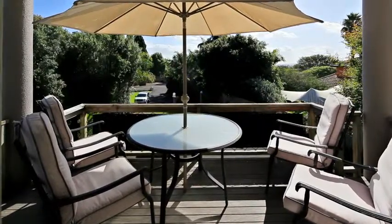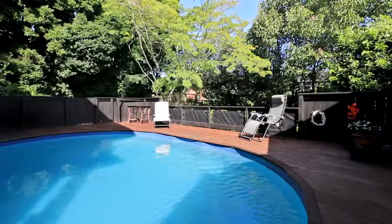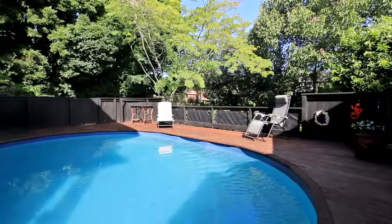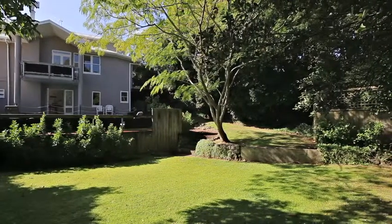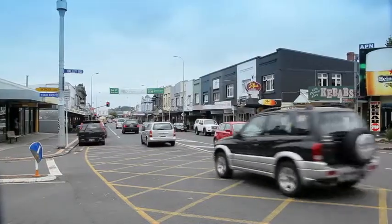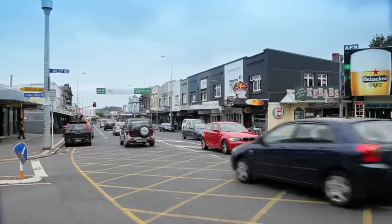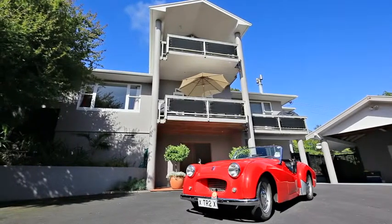The north-westerly aspect of indoor and outdoor living areas captures the warm afternoon sun, overlooking 1,125 square metres of mature landscaped grounds and the swimming pool complex. Secluded from the hustle and bustle, yet only moments away from all the attractions Mount Eden has to offer, this prized home is a perfect family haven.